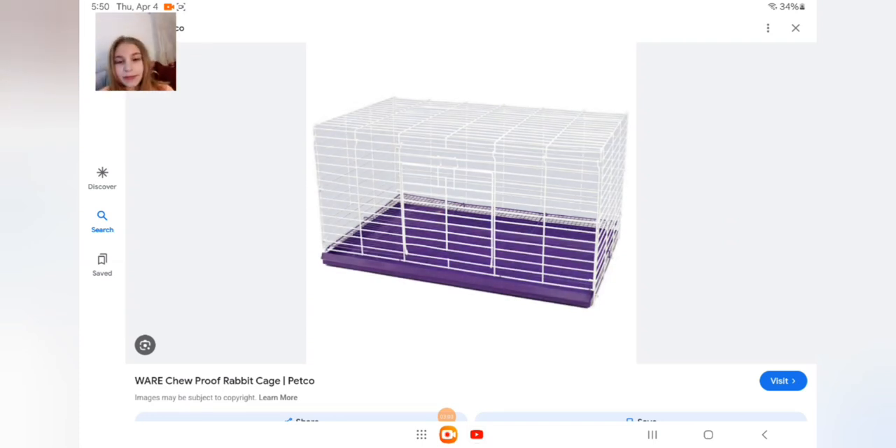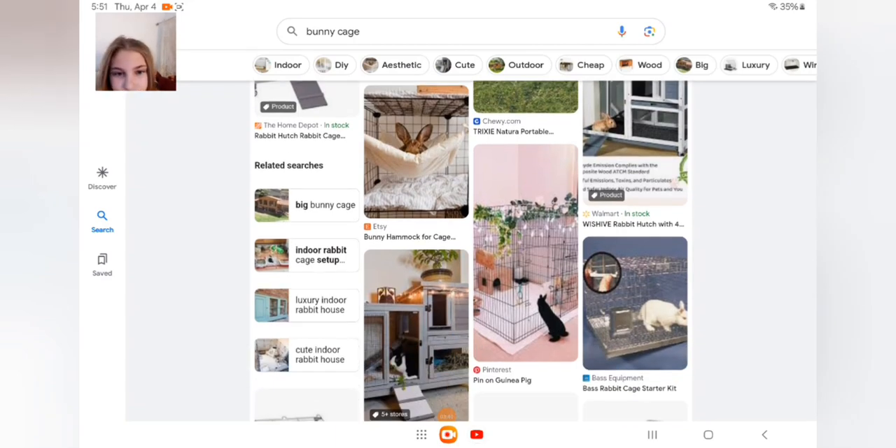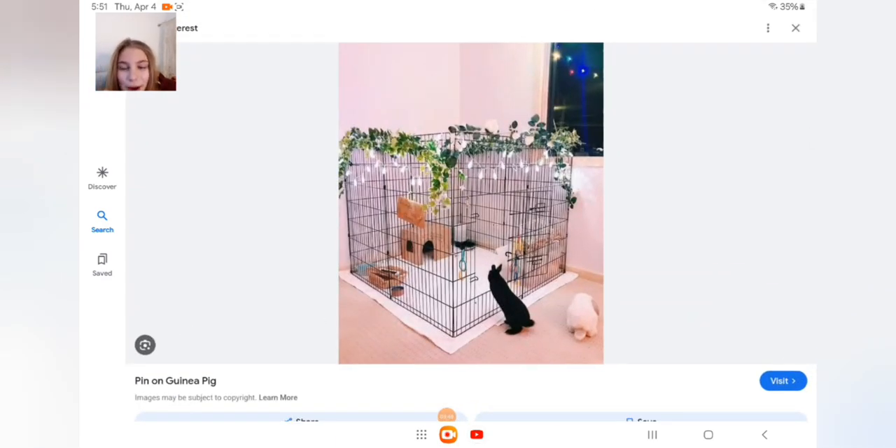A lot of people have houses like this, but for little further cages I would not recommend this. Of course it's cheaper — you can use it if you're gonna take your bunny in the car or something — but for its actual home, no. Your bunny needs a big space, and in just this tiny little cage it's going to definitely stress it out.